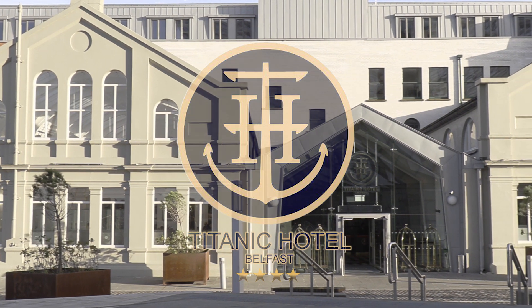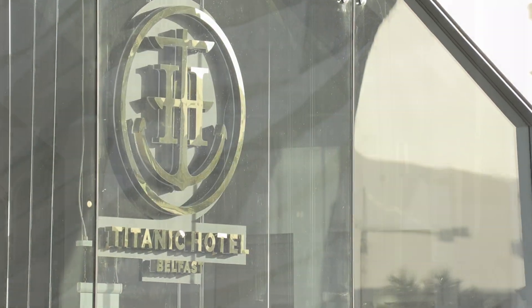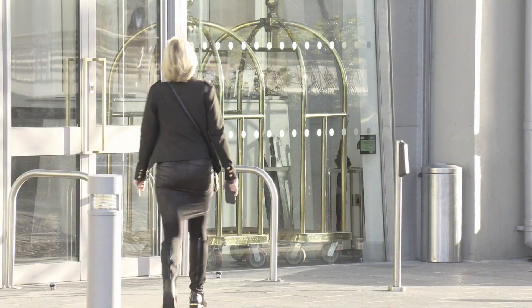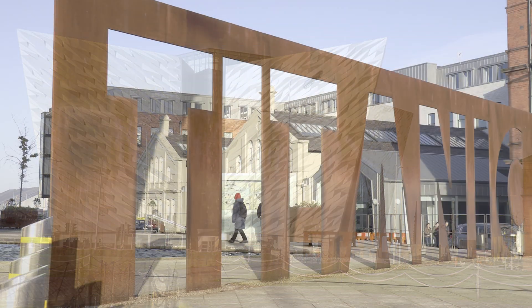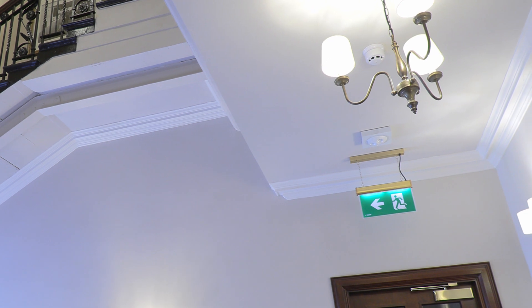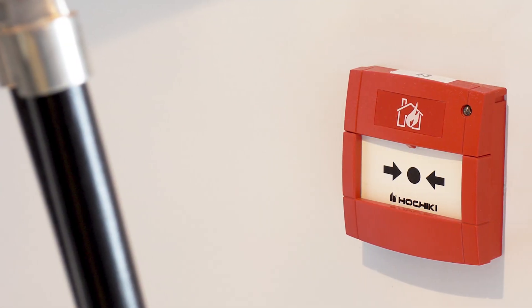The Titanic Hotel, a unique four-star hotel, was established in one of Northern Ireland's most iconic and culturally significant buildings in Belfast's Titanic Quarter. This historic location is benefiting from a range of cutting-edge life safety technology from manufacturer Hochiki Europe.